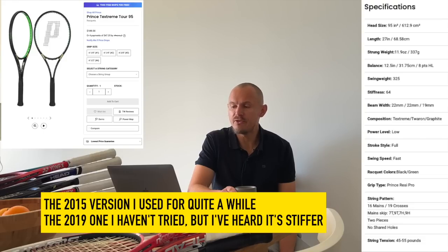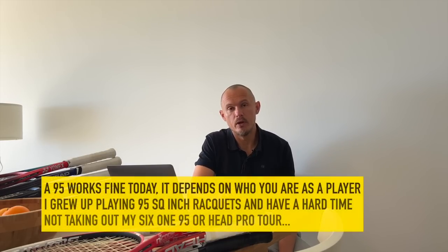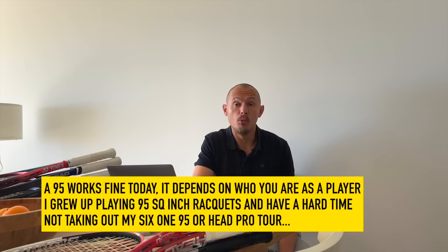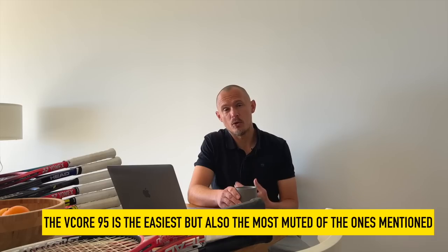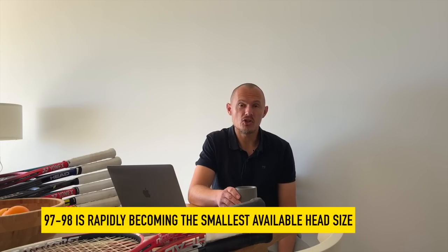Those are some 95 square inch rackets that are all pretty good, still around, but require a lot from the user. When using these frames you really need a clear idea of who you are as a player — they're going to punish you more overall. The easiest one is the V-Core 95, though not as connected in feel and control, it's still easier to get some power. I don't think 95 square inch rackets will be around for many more years — the target group is diminishing, and younger players are generally using 98 or 100 square inch rackets.